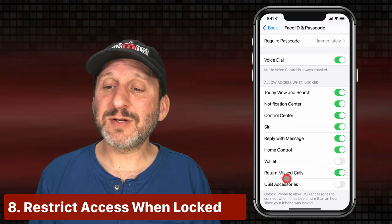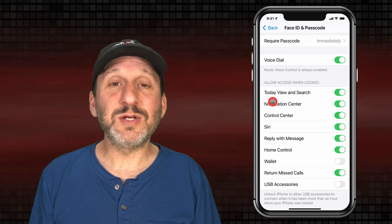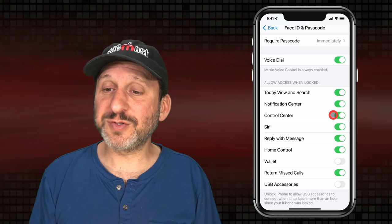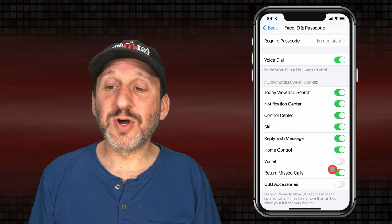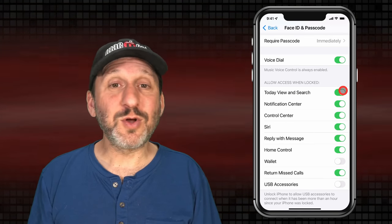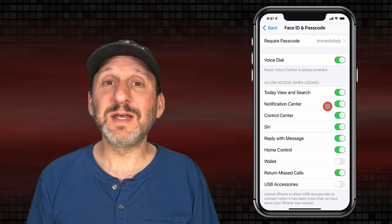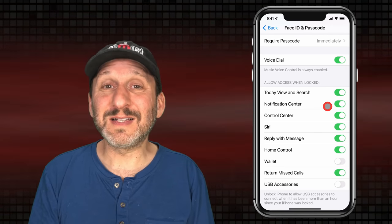While you're in Face ID and Passcode, notice the section called Allow Access When Locked. You can turn off what shows up on your lock screen — for instance, you can turn off Control Center, Siri, the ability to reply, returning missed calls, and all sorts of things like that. You may want to go through and turn all or most of these off depending upon your needs to limit access to things on your phone while it's locked.